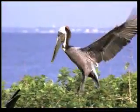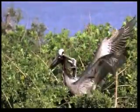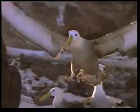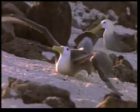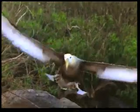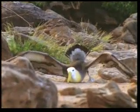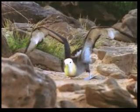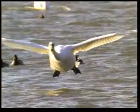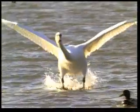A moment's lack of concentration could have terrible consequences. Swans, some of the largest birds on earth, land on water just like a seaplane and use their feet as brakes.